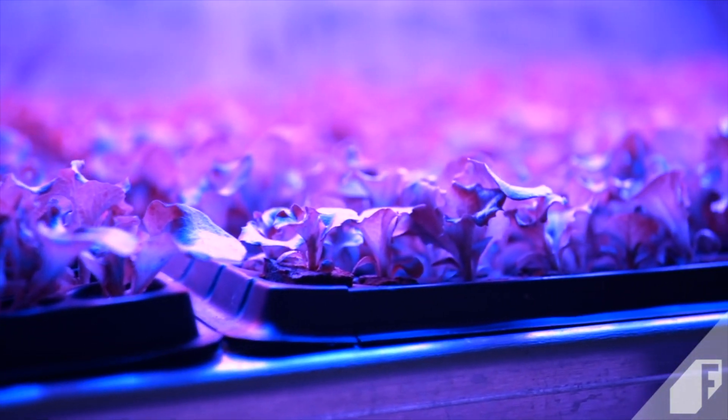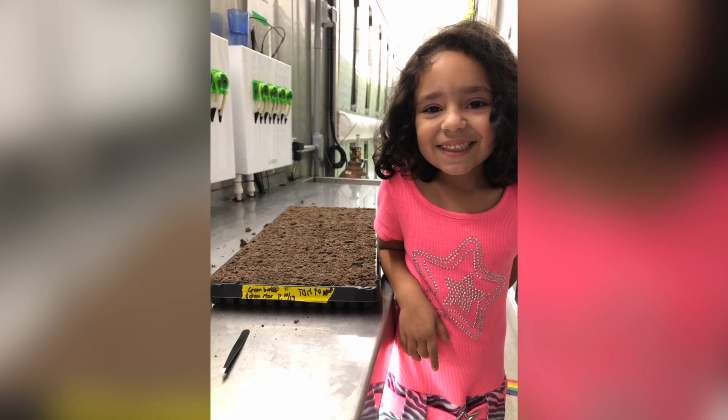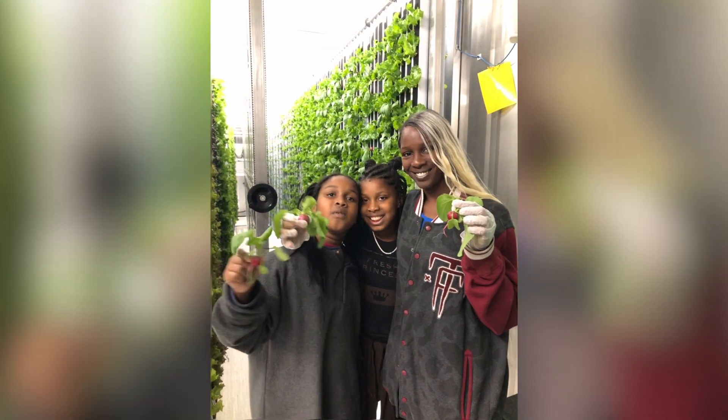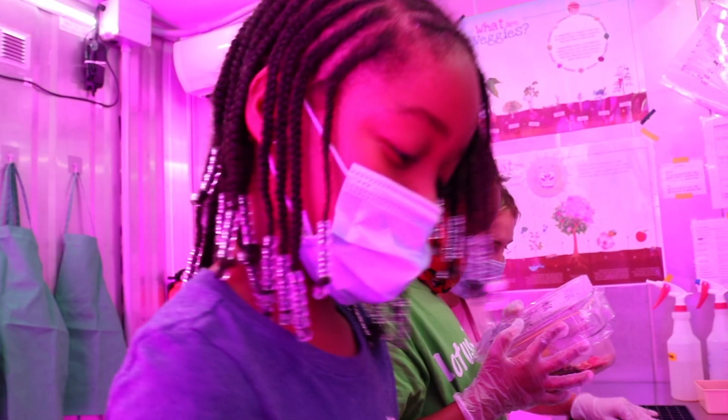'We've produced in less than nine months over forty thousand dollars' equivalency in fresh leafy greens and vegetables. Whether it's the pandemic or whether it's just the everyday uncertainty of life in a homeless shelter, it's been a tool for learning and healing on every level.'